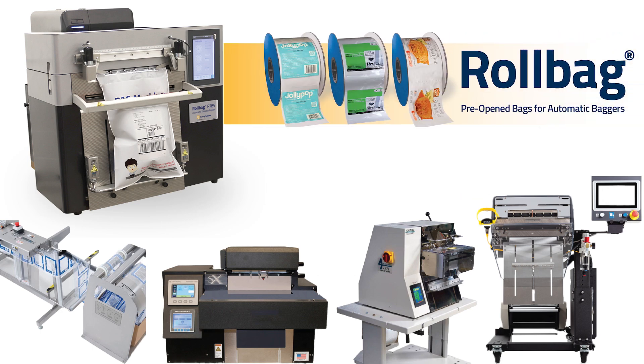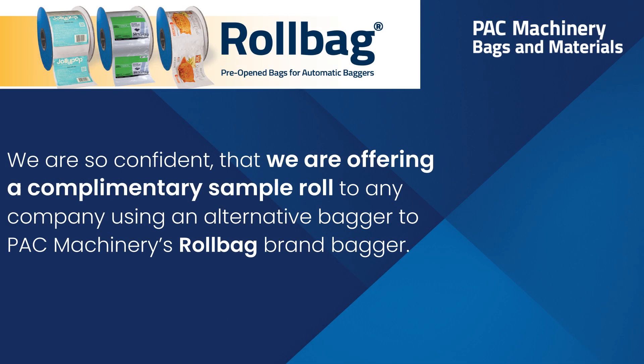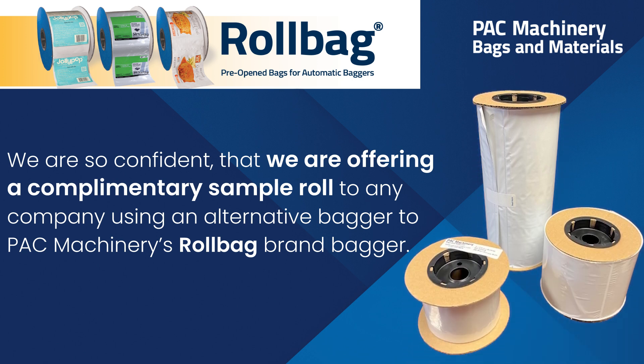Did you know Pack Machinery Roll Bag brand of bags work on any brand of automatic bagging machine? They do. And we are so confident that we are offering a complimentary sample roll to any company using an alternative bagger to Pack Machinery's Roll Bag brand bagging machines.